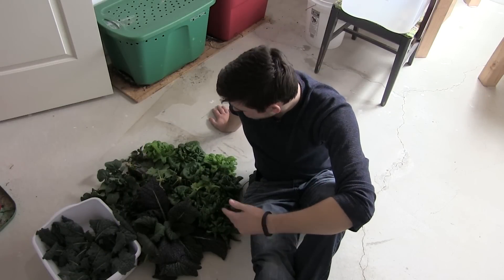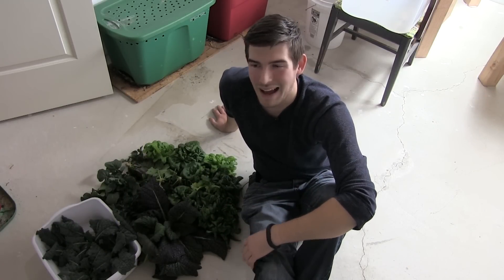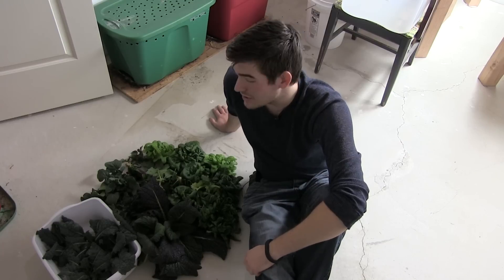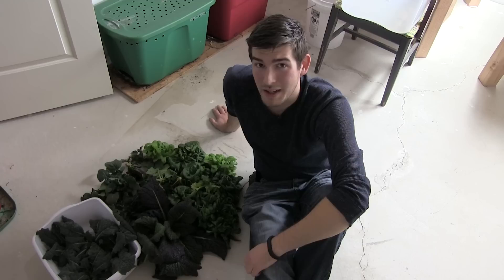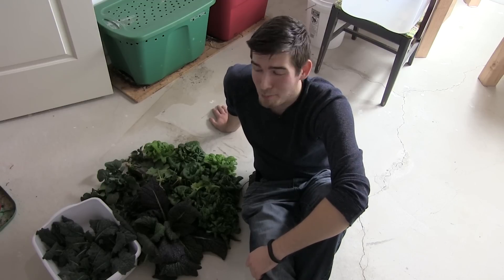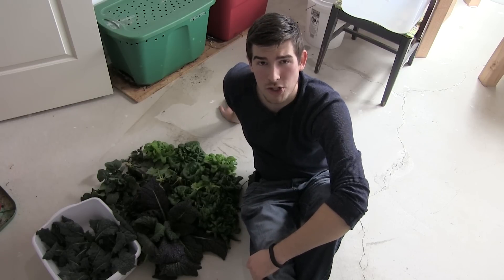You're probably wondering what we're going to do with all these greens, since we probably won't eat them all — I can only juice so many greens and I don't want them to go to waste. We're going to eat quite a few, but the vast majority are actually going to be donated to our local soup kitchen.